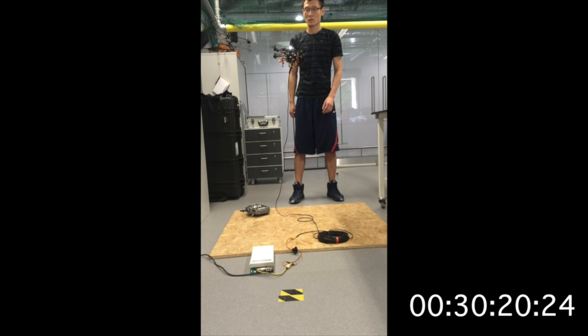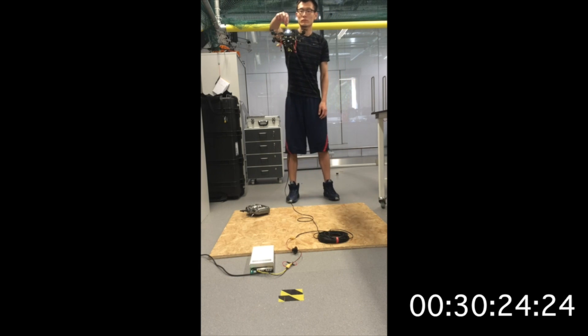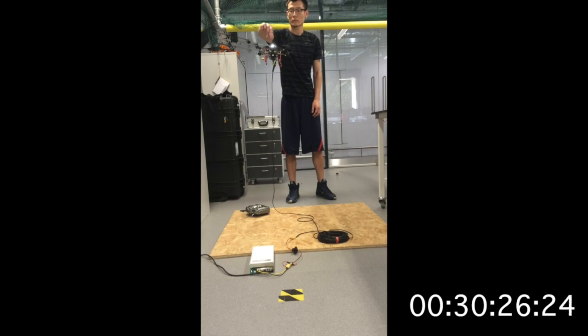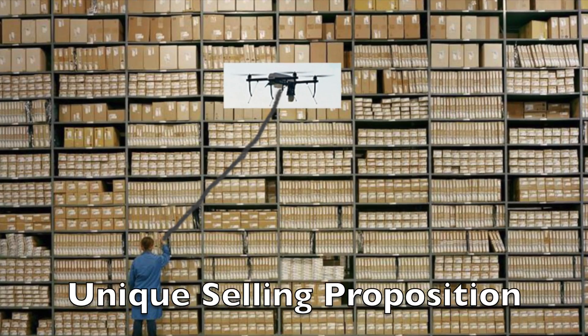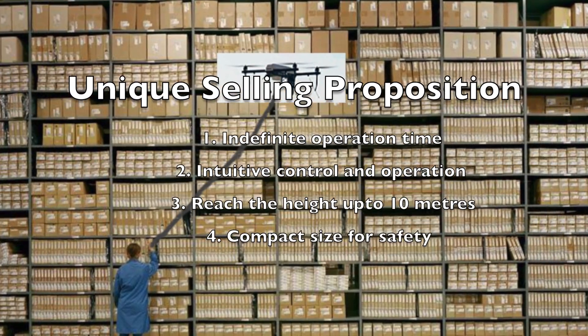It is also robust enough to recover from external disturbance. We believe with the combination of intelligence and indefinite endurance, DroneDroid will be the best friend of many warehouse operators, making their life easier than ever before.